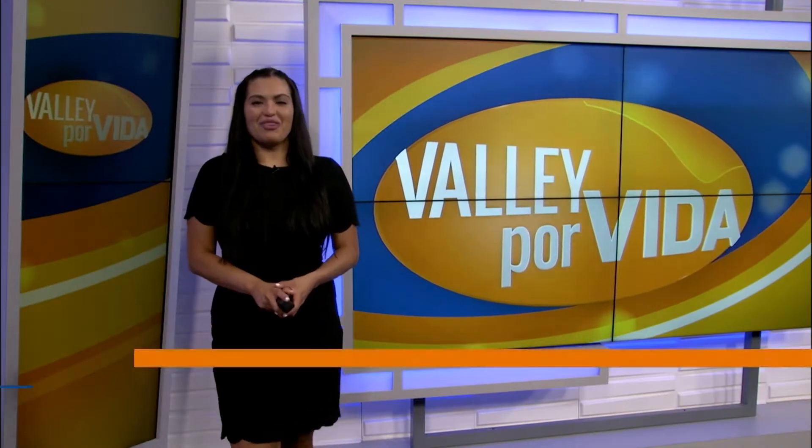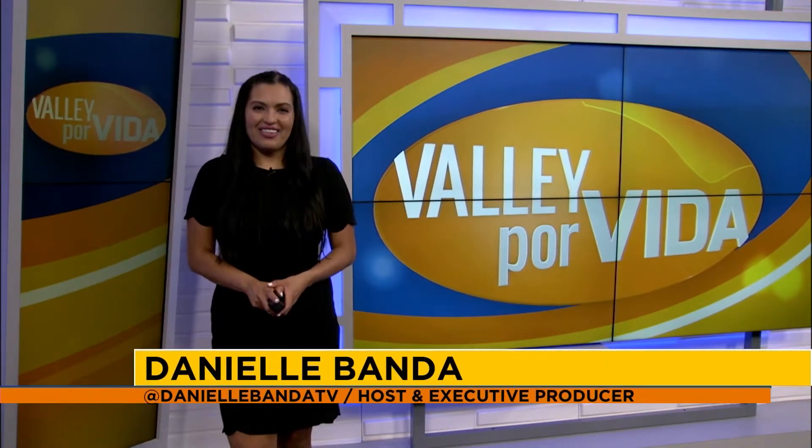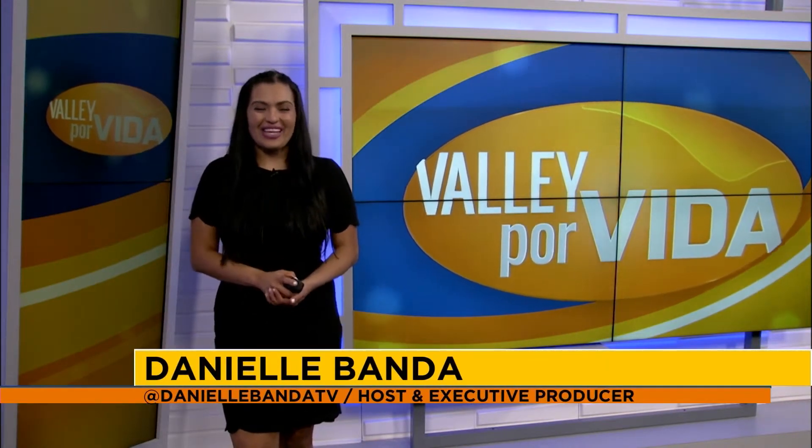Hey there RGV! Today on Valle Por Vida, there's a lot to cover as always, so let's get to it. The show begins right now.